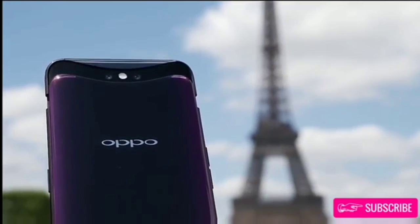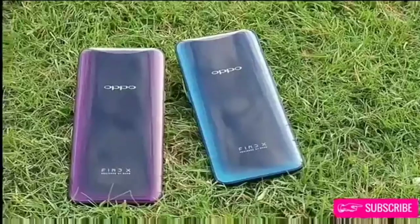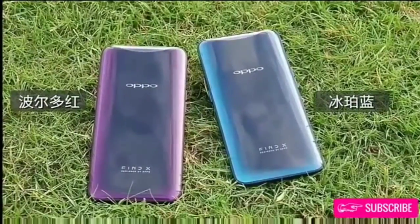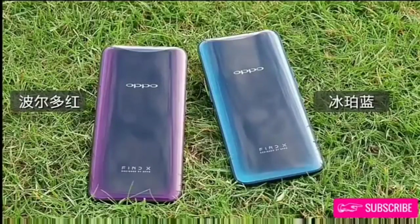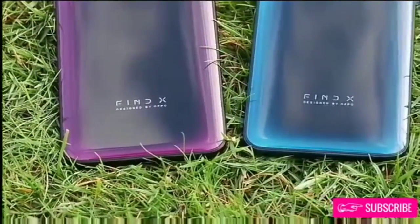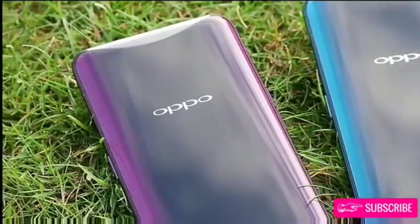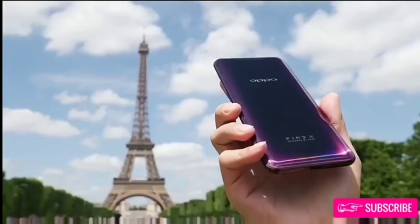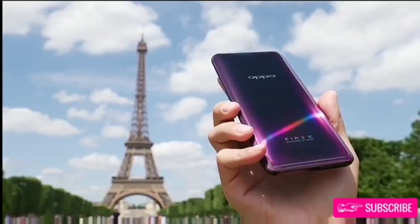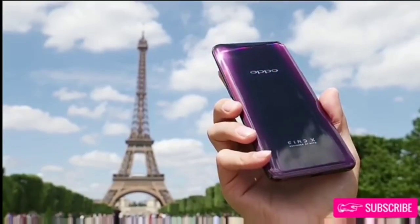It is similar to what Doogie demoed with the Mix 4 prototype, but with a slightly different take. Oppo says the slide-out mechanism pops out in just 0.5 seconds. It is pretty fast, and even if it is not for you, you will have to get used to it if you want to unlock your phone. That is because the Find X does not have a fingerprint scanner — not one under the screen, on the side, or at the back.